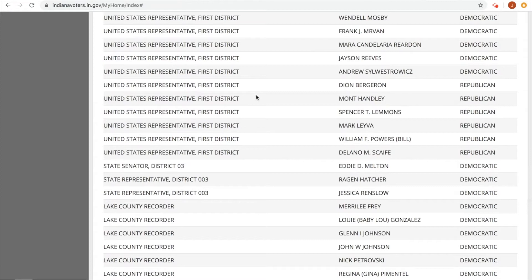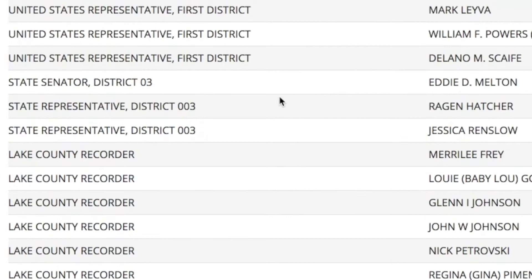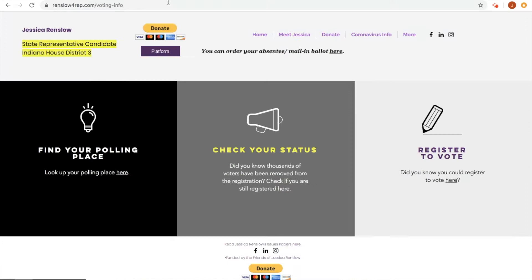You can also see who is on your ballot, which is good to know. You do have a lot of options for First District Congress. Senator Melton's running unopposed, and you just have two options for state representative. I really recommend that you research your candidates and read up on their platforms, issue papers, and everything that they've actually put out in the public. You can also check vote411.org for more info.